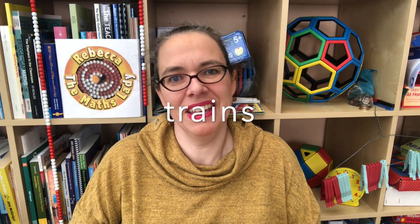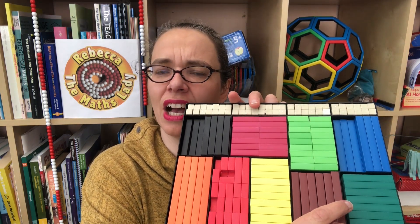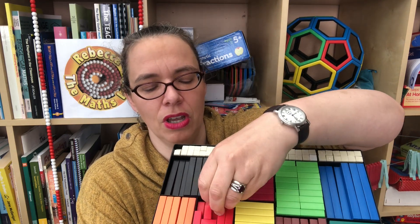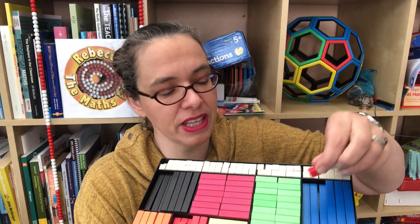Another classic problem, if you have Cuisenaire rods, is making trains. How can you make a train that's three cars long if one white cube is a car? Well, you could have three white cubes, or a red block of two and a white cube, or that the other way around, or a single train of three which is the pale green. What about trains of four? Trains of five? What about blocks of four? Remember, it really doesn't matter if children come up with a perfect systematic list of solutions — that's not the point.